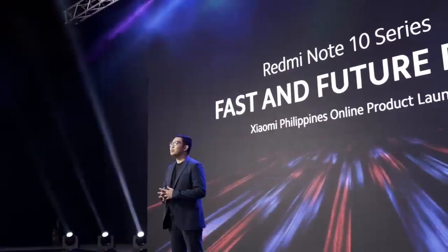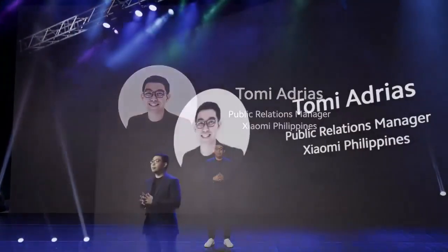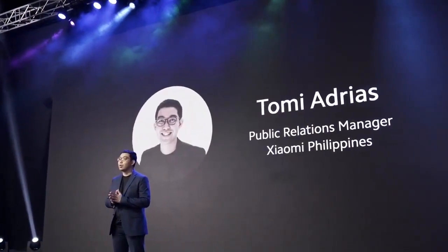Great evening to all our Mi fans watching us tonight. Welcome to the Redmi Note 10 5G online launch. I am Debbie Ten and I will be your Mi exclusive insider for the online launch of Redmi's Performance Racer phone model. Welcome to another Redmi Note 10 series launch. I am praying for your safety and well-being wherever you are. I am very excited for the announcements tonight, so let's dive right in.